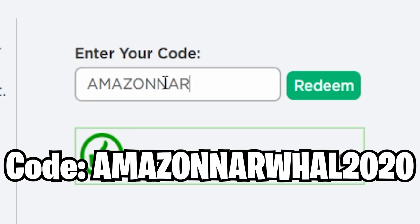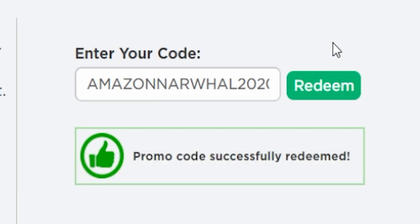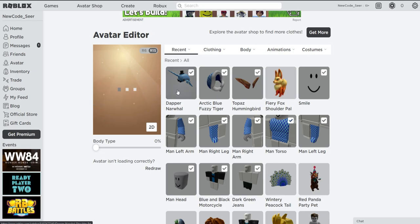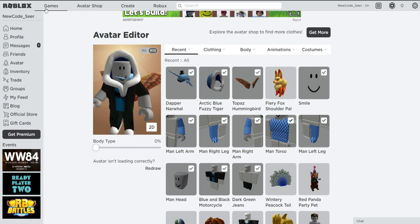The next one is going to be AmazonNarwhal2020. If you redeem this one, you get a nice Narwhal shoulder accessory, which is really nice. Promo code successfully redeemed. We got the Doppel Narwhal — it's like a narwhal with a top hat and a mustache, pretty cool. Redeem it while you can because it's still working.